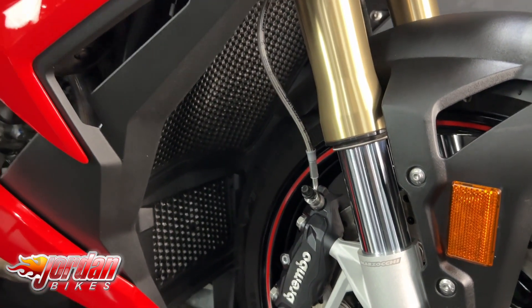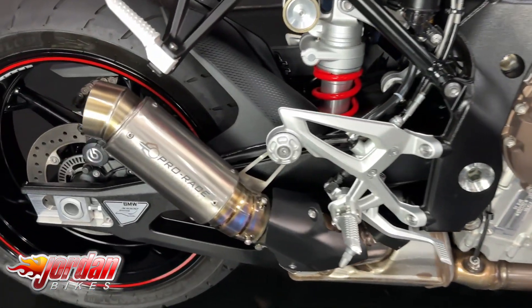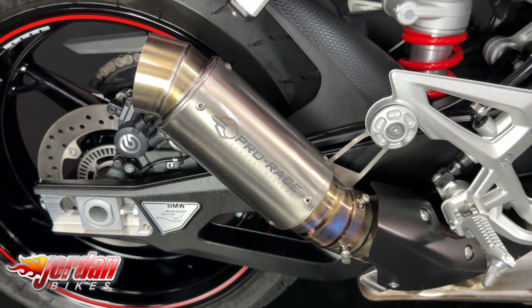It's got the radiator guards on there, you get the keyless ignition, you get the riding modes. Really cool bikes.